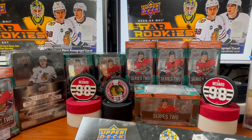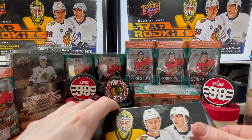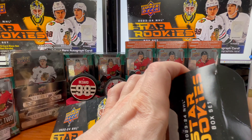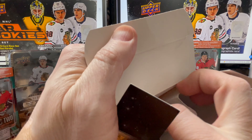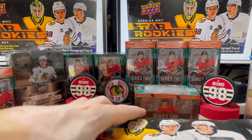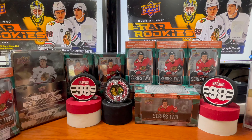You do have the blue parallels, the gold parallels, red parallels, and green parallels. The greens are numbered to 5, the reds are numbered to 75, the golds are numbered to 349. The blues essentially come every other pack — those are the odds. And you do have a chance of getting a one-of-one black autograph.